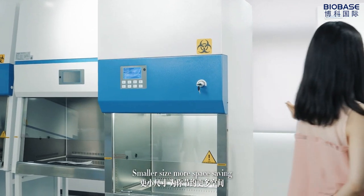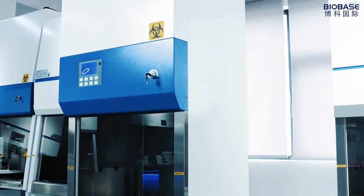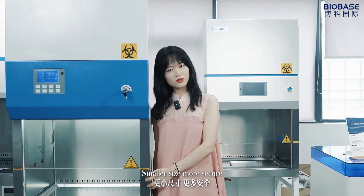Smaller size, more space saving. Smaller size, more secure.